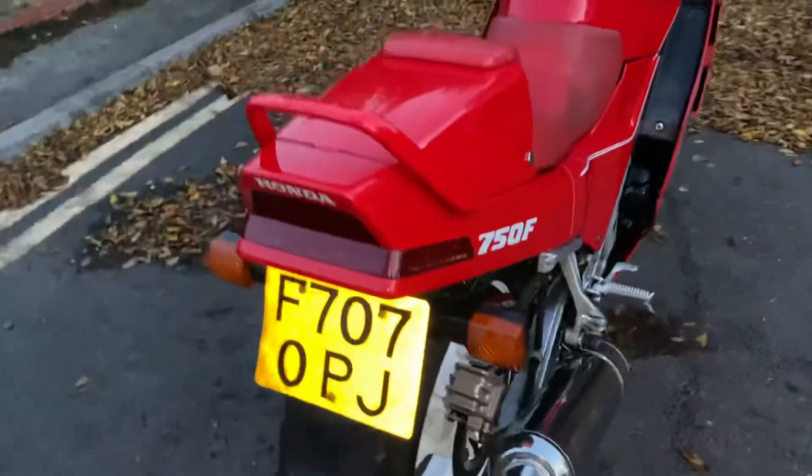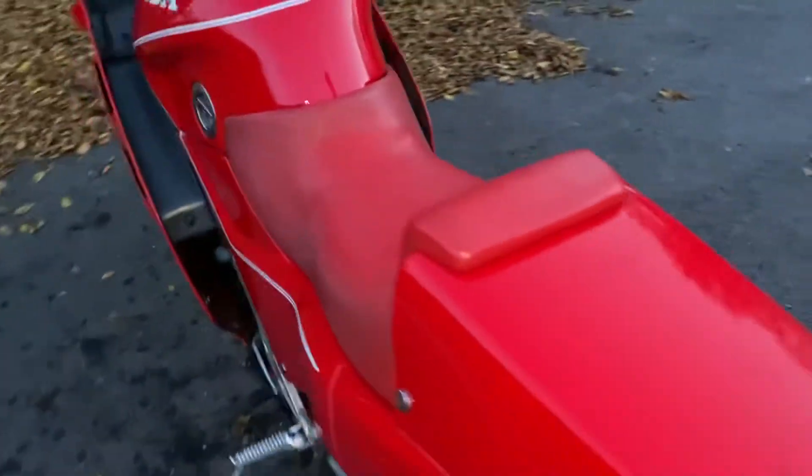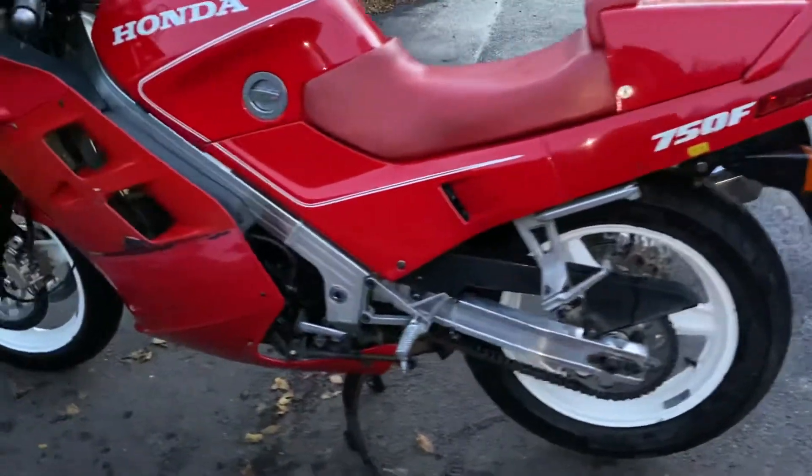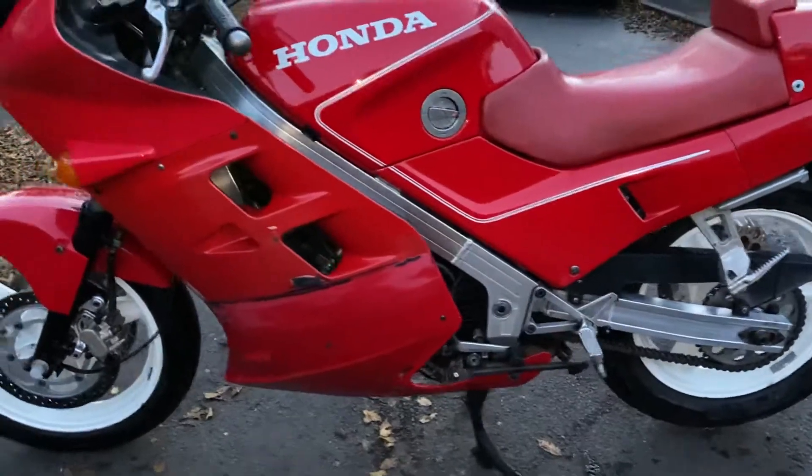On an F-reg. The seat's got some staining to it as you can see, but it's the original seat cover — really nice. Very light project for someone, or just completely leave it as it is and just ride it like the previous owner was.